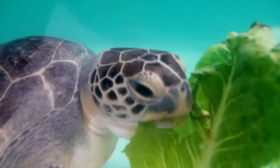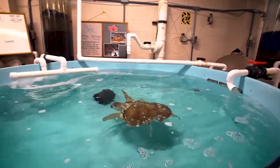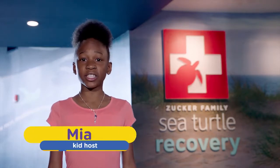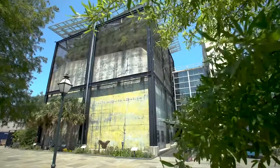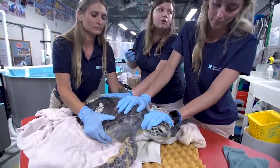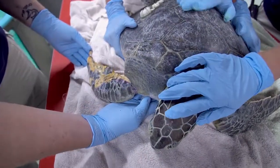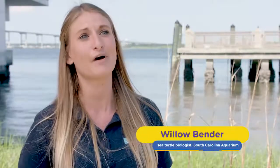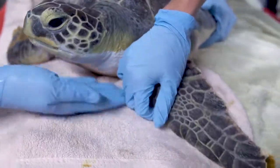Two months ago, a young green sea turtle named Pearl was found floating on the surface of the water with fishing line tightly wrapped around her flipper. She was taken to the South Carolina Aquarium Sea Turtle Hospital, where staff were able to remove that monofilament line, give her some vitamins, antibiotics, and fluids, and have since been treating her flipper for wounds.